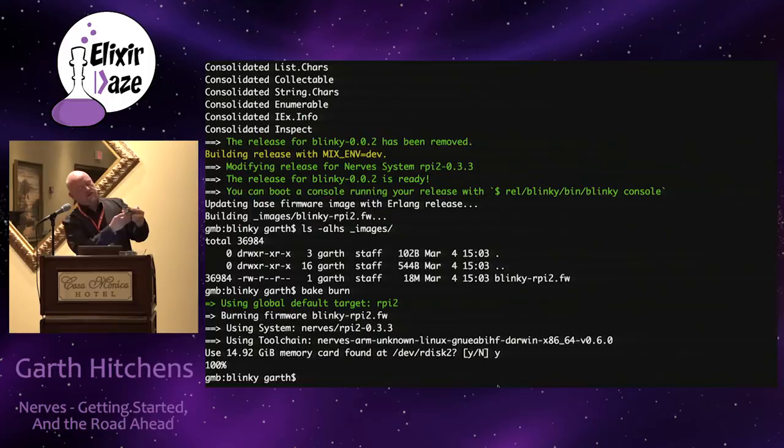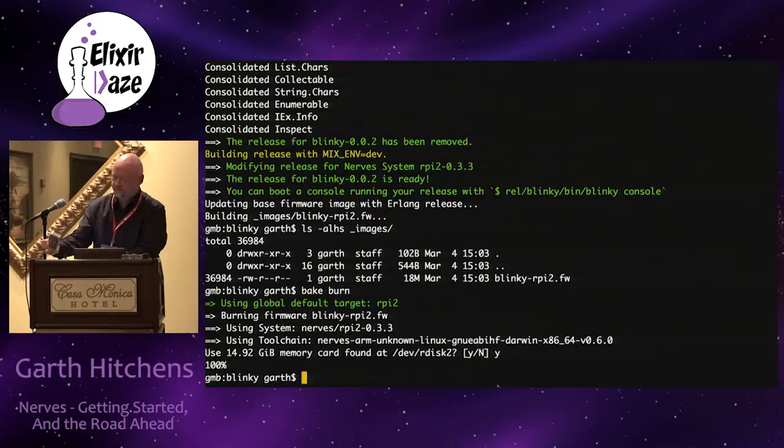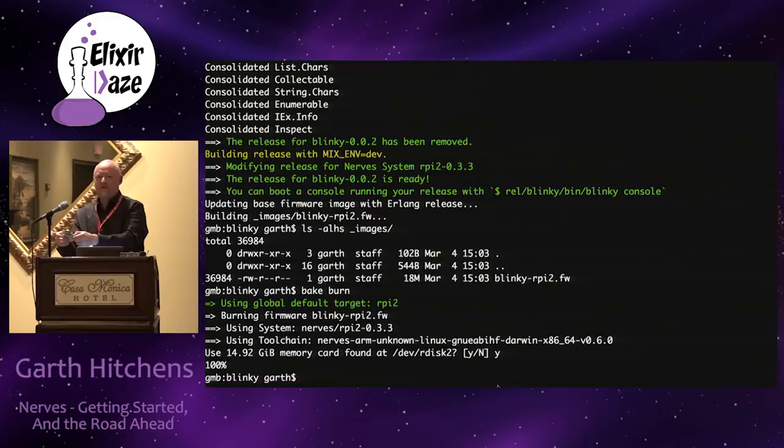It started booting and now it's running - there you go. I'm always amazed that people clap for blinking lights.